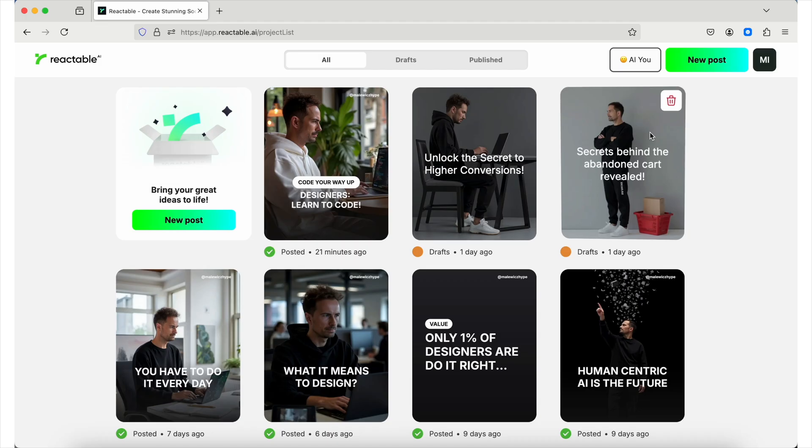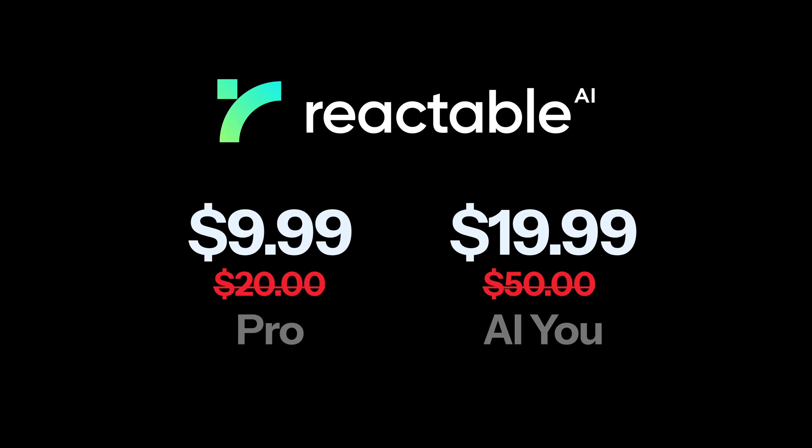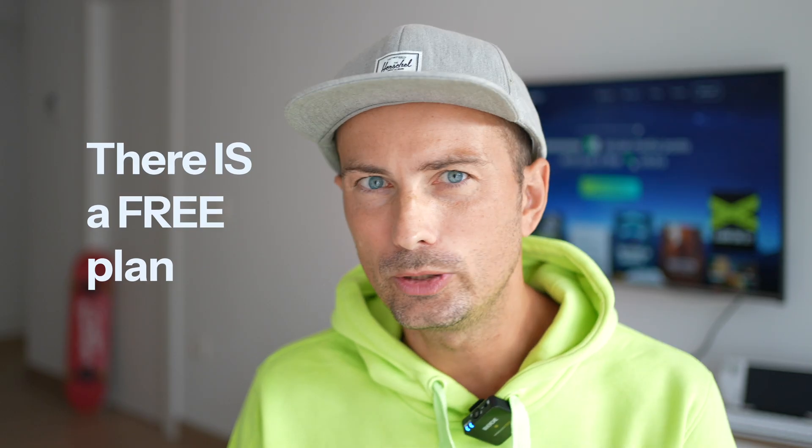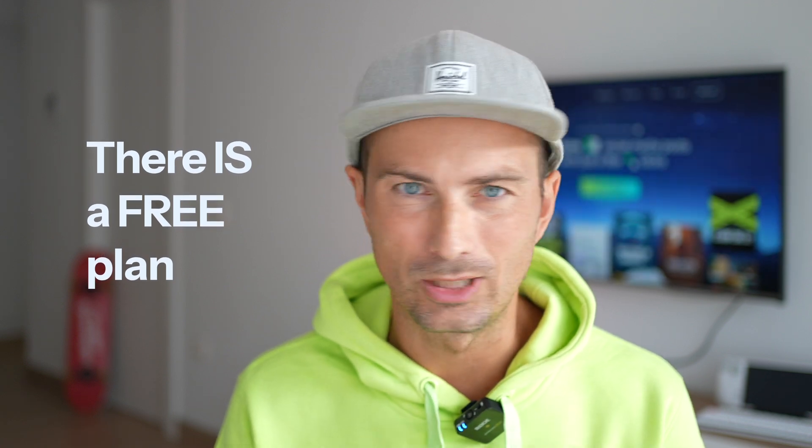The main announcement here is the early bird, because this is still a very early version of the startup. We're still working on a ton of new features, but you can join right now and get it two times cheaper if you're one of the first 300 people joining. You can also just sign up for the free trial and test it for free.